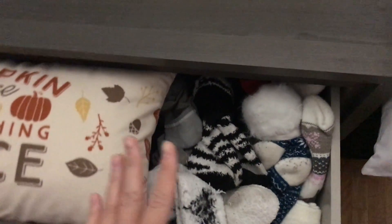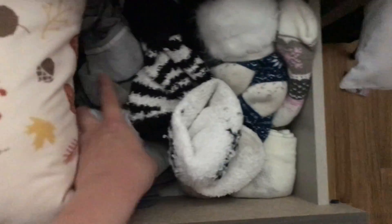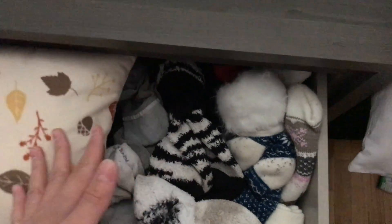For the top drawer of my clothes, I keep my socks on the right side. Unmentionables — like underwear, bras, and things like that — on the other side. I keep fluffy socks to the right and everyday socks to the left, so I can find comfy socks when I'm at home or socks for wearing out and about.